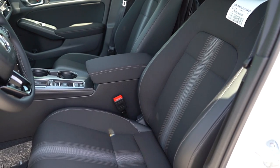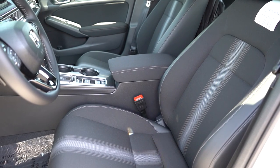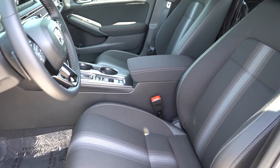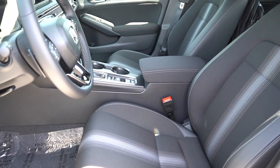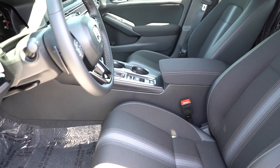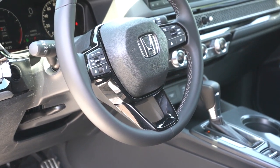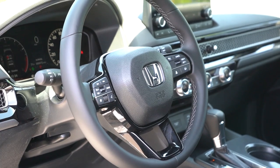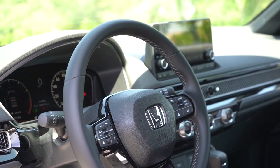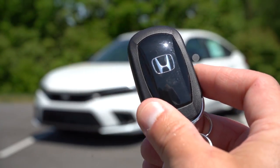Up front, manually adjustable cloth seating comes with the Sport; leather seating for the EXL and Sport Touring. Eight-way power-adjustable driver's seat for the EXL and Sport Touring; four-way power-adjustable passenger seat for the Sport Touring. Heated front seats for the EXL and Sport Touring. The cloth seats weren't bad — side bolsters are done well, seat comfort was perfectly fine. The steering wheel is tilt and telescoping, with impressive telescope range, and a leather-wrapped steering wheel comes standard on all trims.